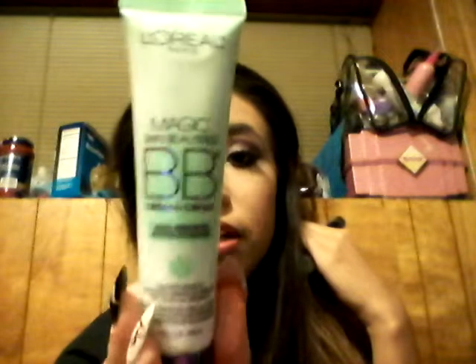The third BB cream is the L'Oreal Magic Skin Beautifier BB Cream in Anti-Redness. It transforms to a universal shade to reduce the look of redness. I'm excited to try this one because I'm getting redness here on my cheeks and a little around my nose — I think it might be weather-related.